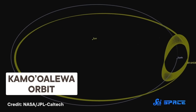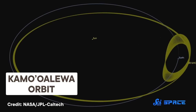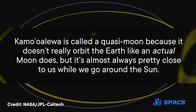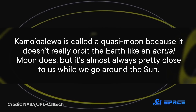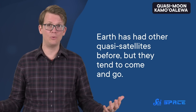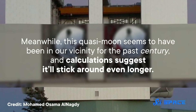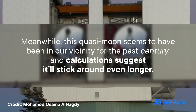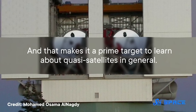Closer to home, our next story comes from a paper published last week in Communications Earth and Environment, and it focuses on Earth's long-term relationship — not with the Moon, but with the Quasimoon, Kamo'oalewa. This tiny space potato was discovered in 2016 by the Pan-STARRS survey in Hawaii. It's called a Quasimoon because it doesn't really orbit the Earth like an actual moon does, but it's almost always pretty close to us while we go around the Sun. Its orbit is a bit askew, so its position changes from being ahead of the Earth in its orbit to being behind it and back again. Earth has had other quasi-satellites before, but they tend to come and go. Meanwhile, this Quasimoon seems to have been in our vicinity for the past century, and calculations suggest it'll stick around even longer, making it a prime target to learn about quasi-satellites in general.